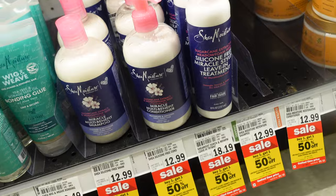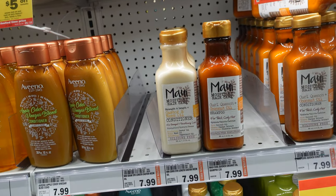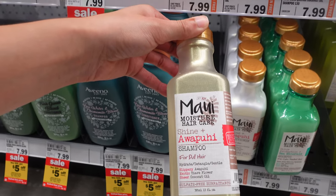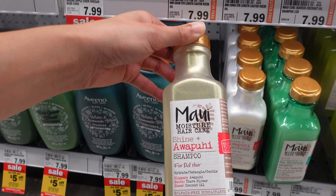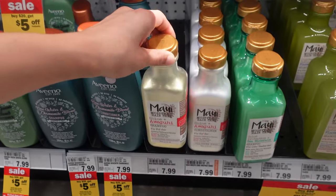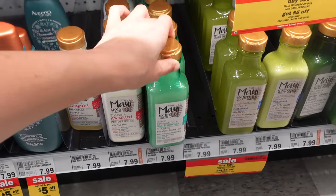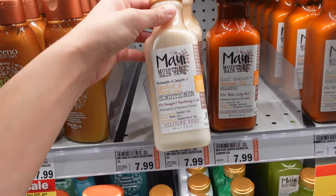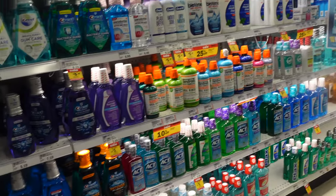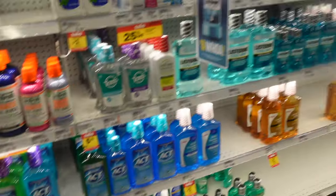Maui Moisture is coming out with new hair care packaging — it's so iridescent and shiny. They have a shine shampoo for dull hair with a matching conditioner, a color protection with sea minerals one, and a castor oil and neem oil one I don't think I've seen before. I just love how beautiful this hair aisle looks — it's so beautifully lit up.